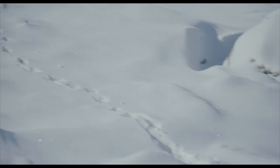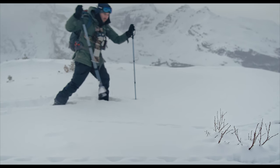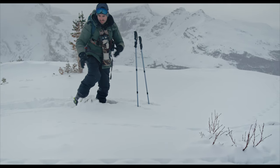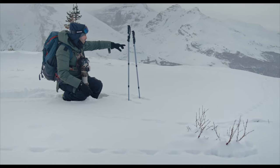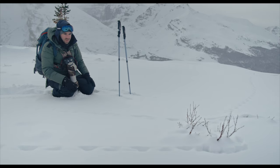Those are ptarmigan tracks! We have some beautiful ptarmigan tracks here. It was snowing yesterday so these are probably pretty fresh. You can actually see a bit of a wing print here where the bird landed, walked over this way, probably had a bit of a snack on the willows, continued to those willows, and then the tracks disappeared — so it probably flew off there. But this is really great to see.